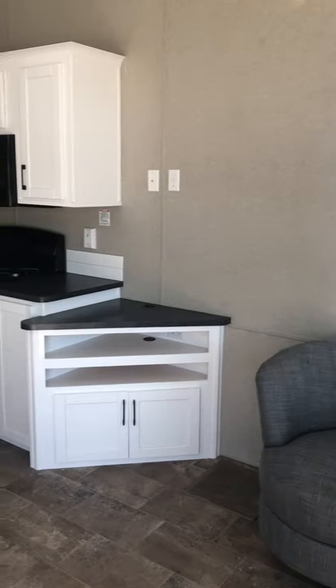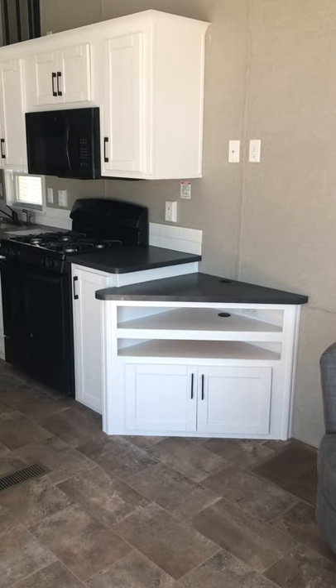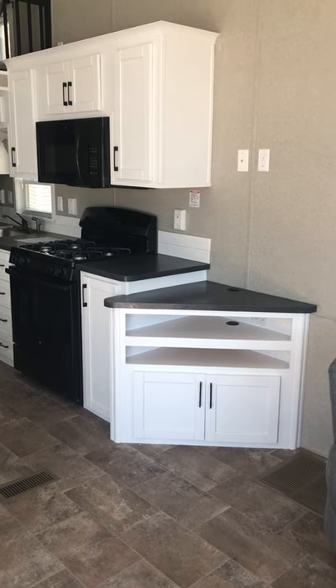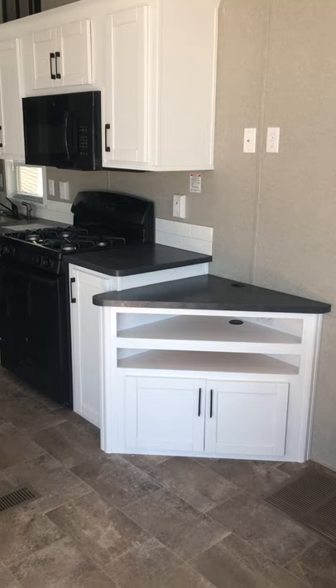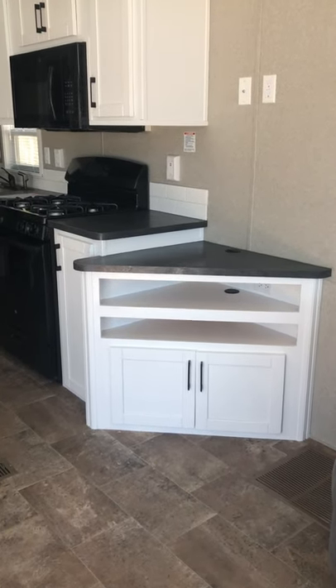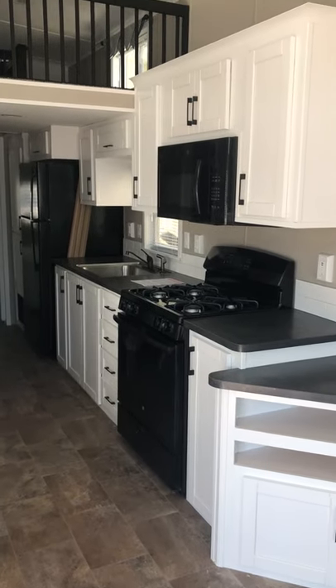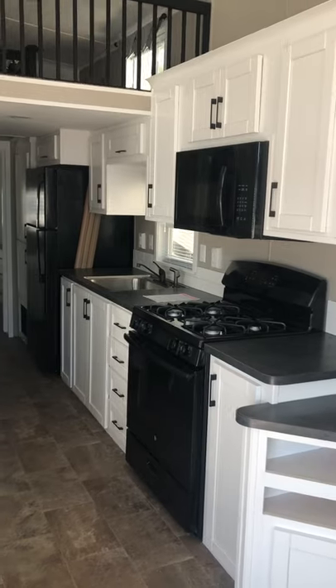Adjacent to those chairs is a corner entertainment center cabinet. You can either wall-mount a TV or set one right on the countertop base. There's room for your electronics and even a hole to pass cords down through. These are white cabinets — very nice and bright even in this loft space.